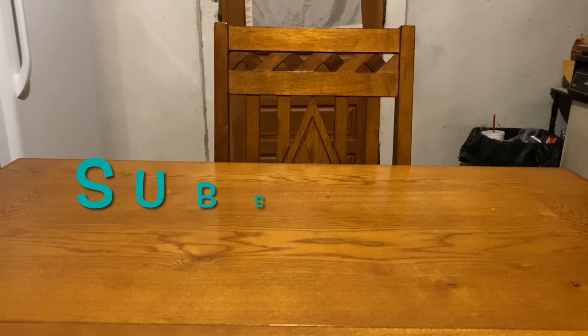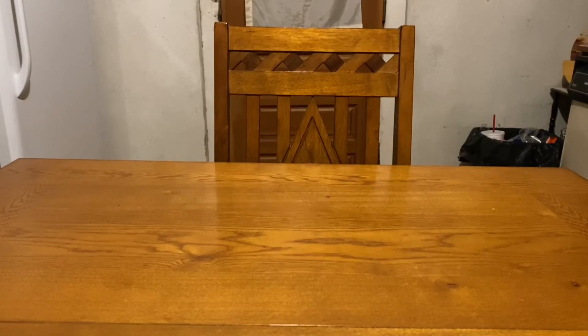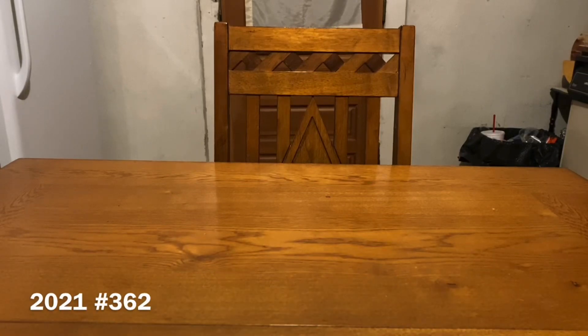Before I get started on that, I do want to mention that I've already uploaded my markdowns and penny list for this Tuesday, December the 21st. So if you guys plan on being out at Dollar General on Tuesday, December the 21st, you want to go back and view that video because there's lots of great information that may help you on that day.